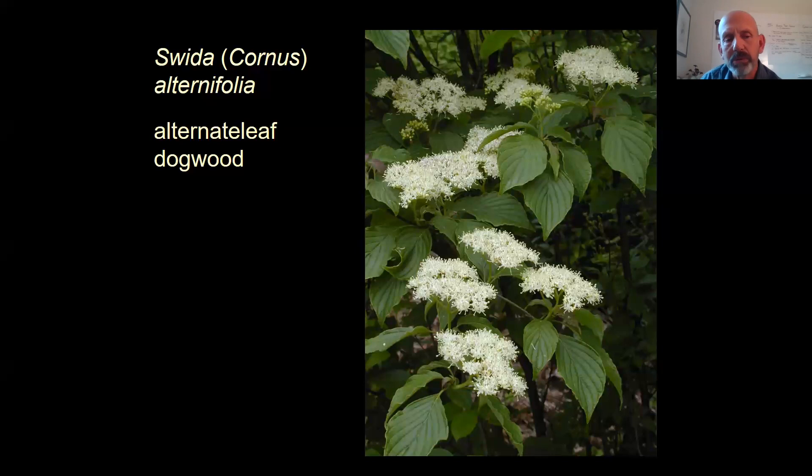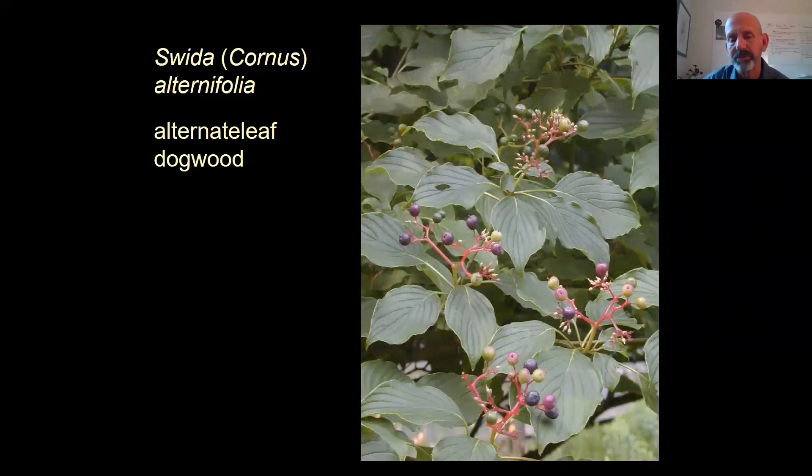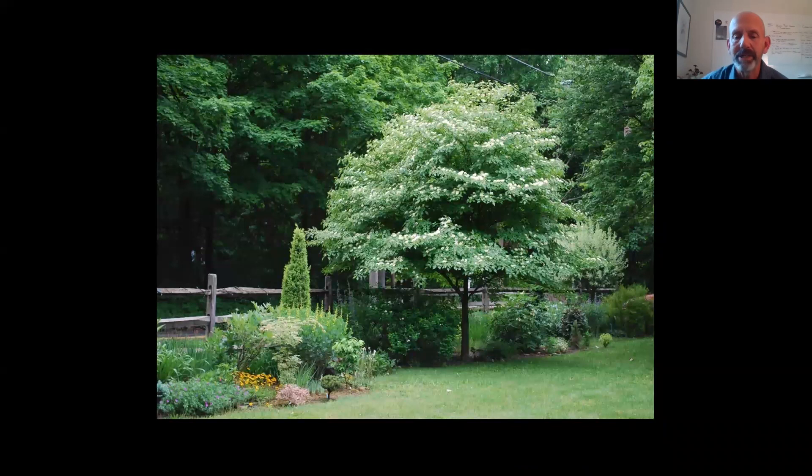One final dogwood — this is an understory tree, great for high canopy shade with moist well-drained soils. This is the alternate leaf dogwood. Taxonomists have started changing the names of some Cornus; now this one's genus is called Swida. It has a very horizontal branching pattern with flowers produced just above the foliage, giving it almost a pagoda-like look. Those flowers are followed by beautiful fruits that become a wonderful purple coloration, loved by different types of birds. This shows the habit — the tiered branching with flowers up above the foliage, very showy. Ultimate height is probably about 18 to 20 feet with a similar spread.